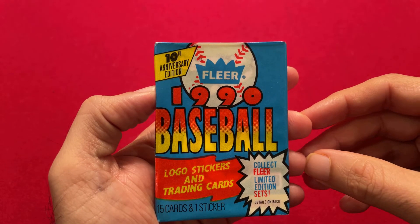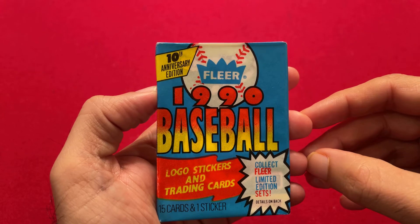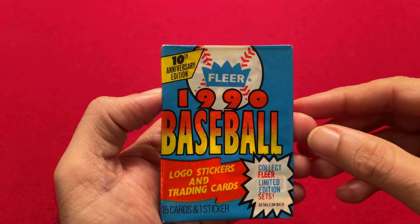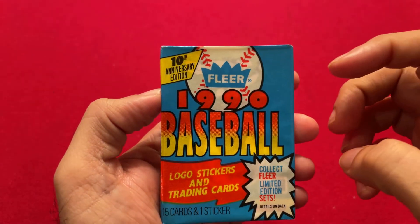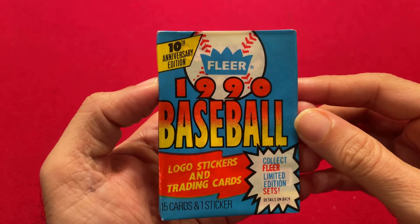A lot of people don't know this, but Fleer actually had cards way back before Topps in the 1920s, and they had some sets in the late 50s and early 60s. So technically this is not the 10th anniversary, but it's the 10th anniversary from when they restarted in 1981.